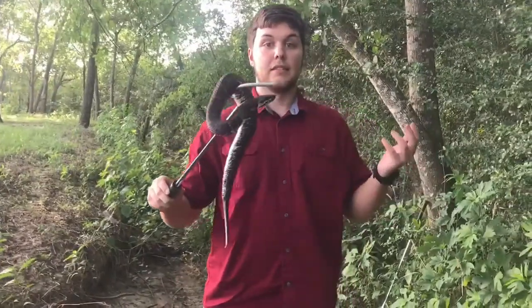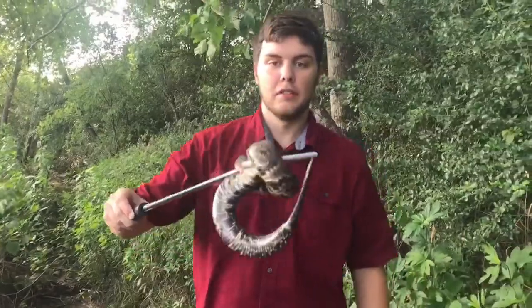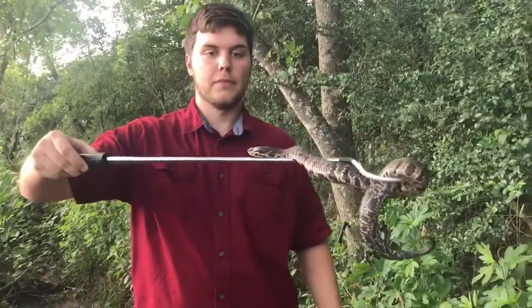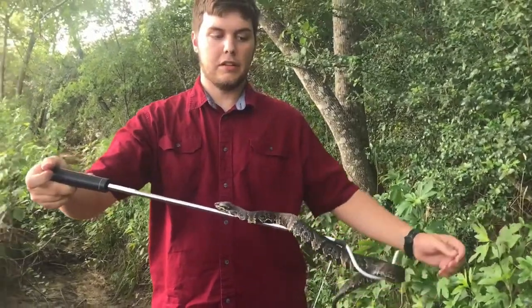Our other species is the Northern Cottonmouth, Agkistrodon piscivorus, which means fish eater. These guys are also found in eastern North America.